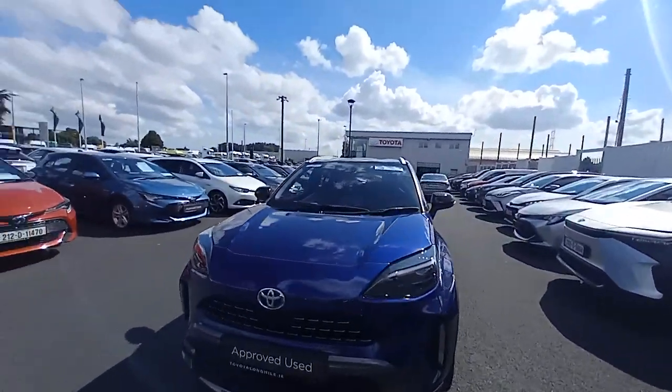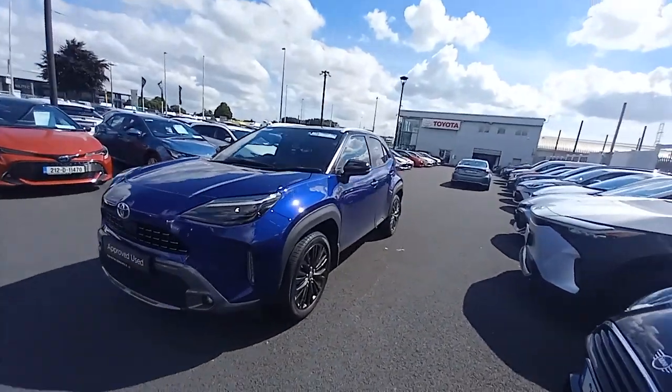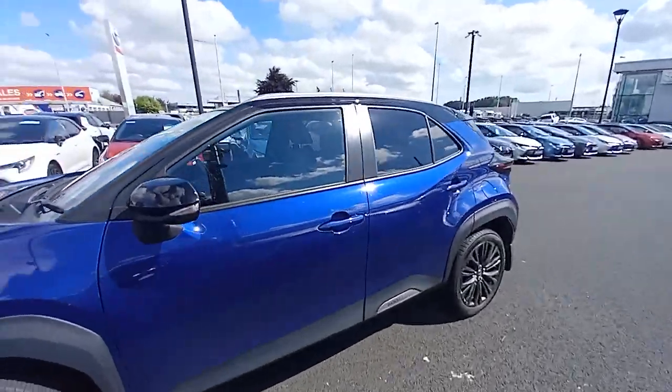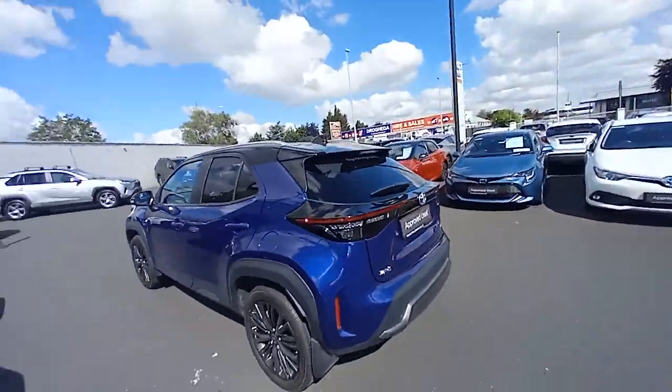This is a high spec model. It has daytime running LED spotlights in the front and 18-inch alloy wheels. It's a two-tone paint scheme as well, with black mirror caps and a black roof, colour coded to the body door handles.